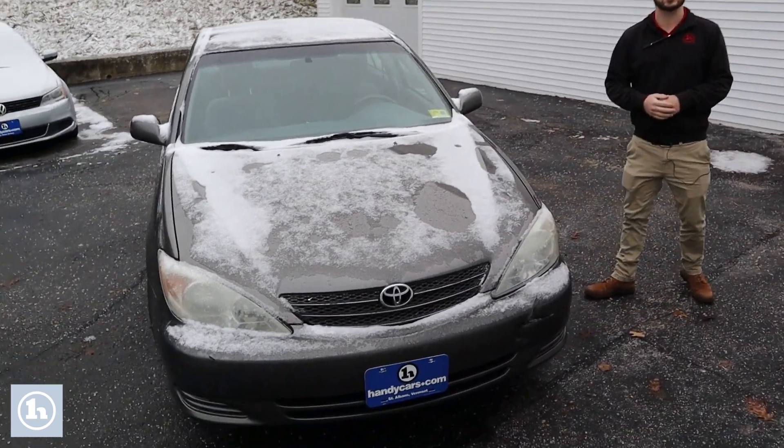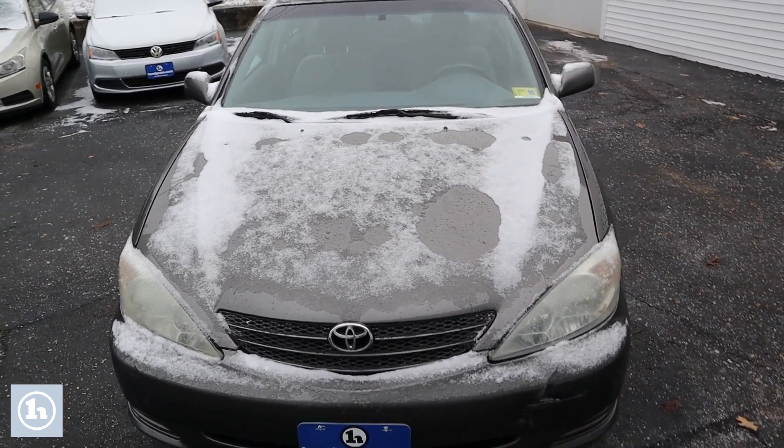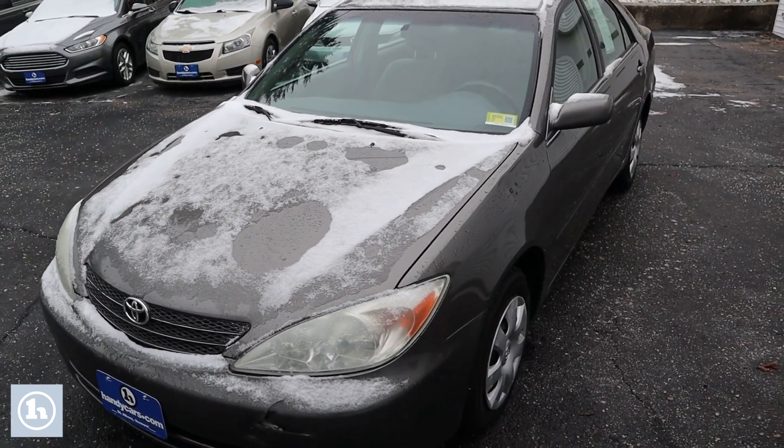Right here is that 2003 Toyota Camry that you're interested in. This is one of our as-is models, so it has not been through our shop. We took it in on trade and just simply cleaned it up and put it right back on the lot.